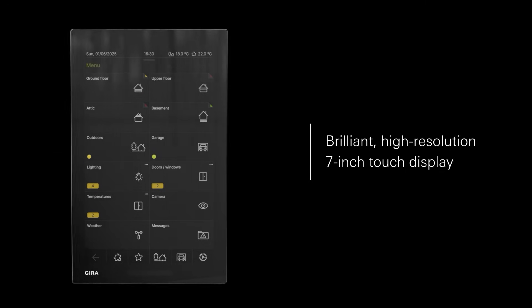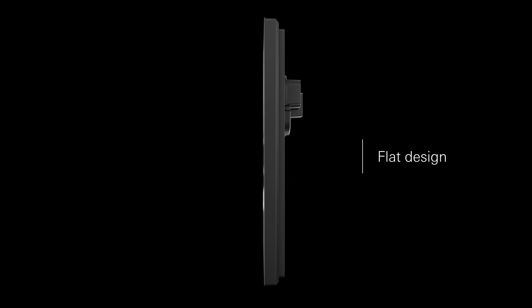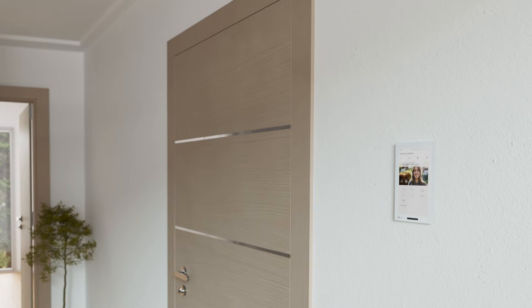With the Gira G1 and its 7-inch touch display, all functions in the building can be easily controlled from a central location, whether lighting, blinds, heating, air conditioning, or door communication.